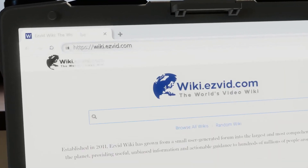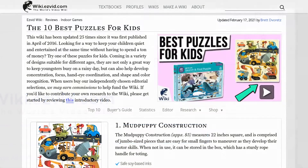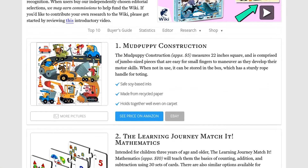Our newest choices can only be seen at wiki.easyvid.com — go there now and search for puzzles for kids, or simply click beneath this video.